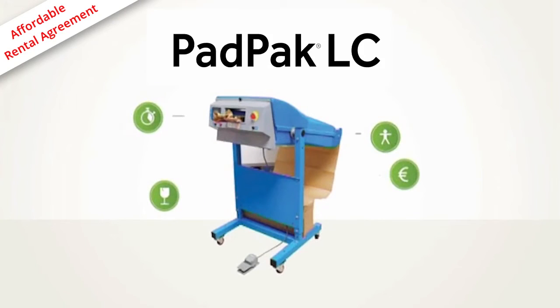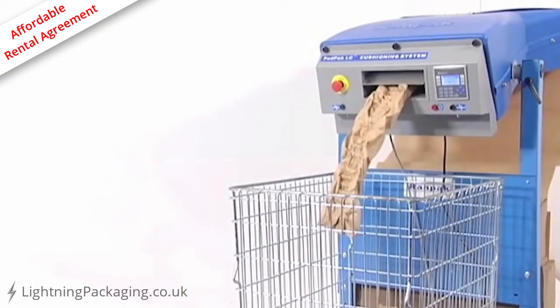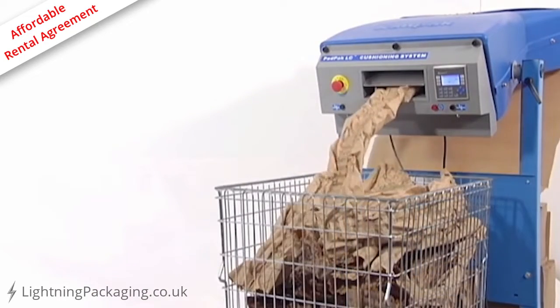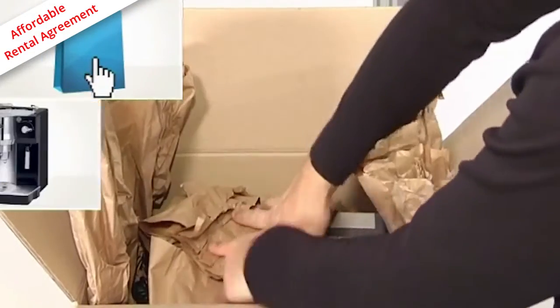The PadPak LC is the fastest paper cushioning machine in the market, with the highest output allowing a maximum box throughput. The machine converts single-layer paper into pads, which can be used to protect several kinds of products during shipment.